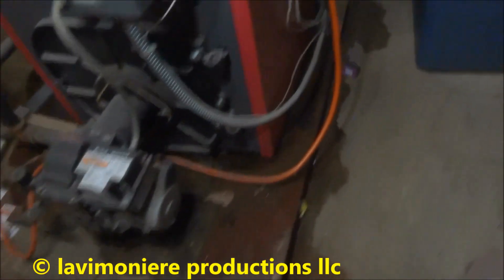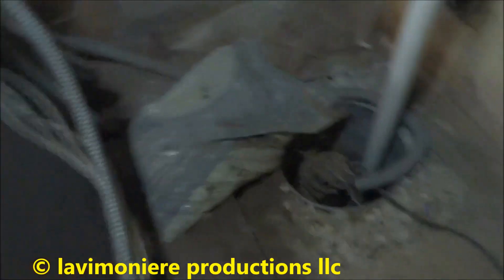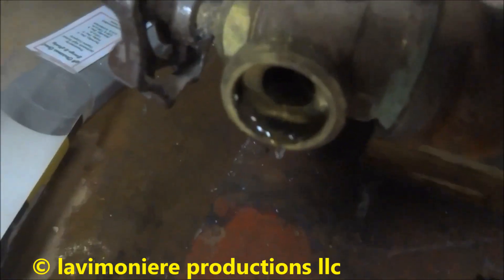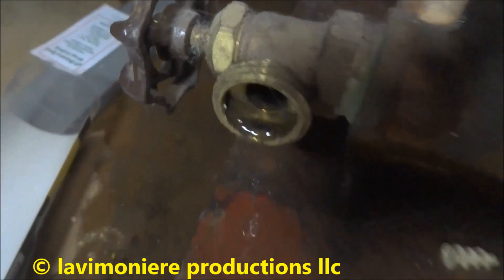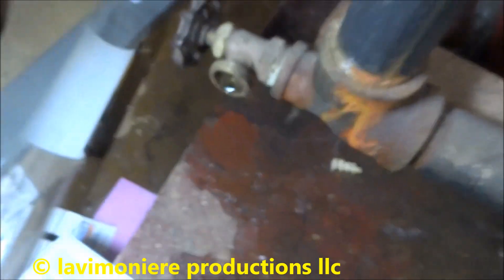That ain't oil, that's water. That's not looking good unless the relief valve's leaking. Boiler drain - I'm flipping things open. Stupid - she was complaining about no hot water and that was open. Somebody walked by there maybe.